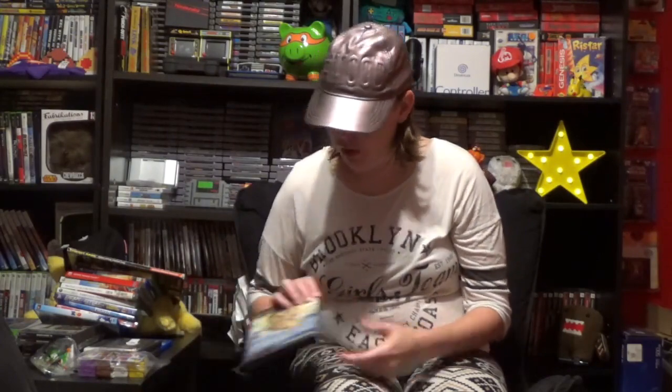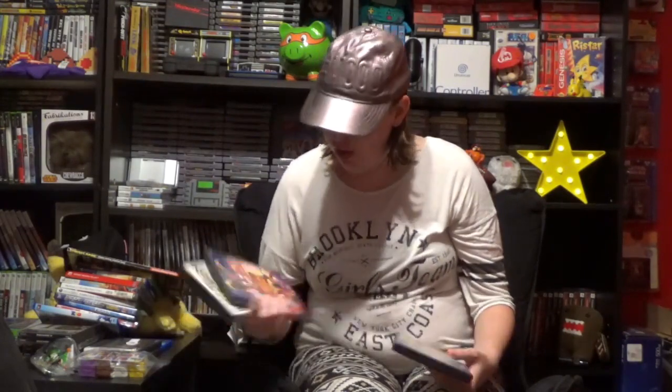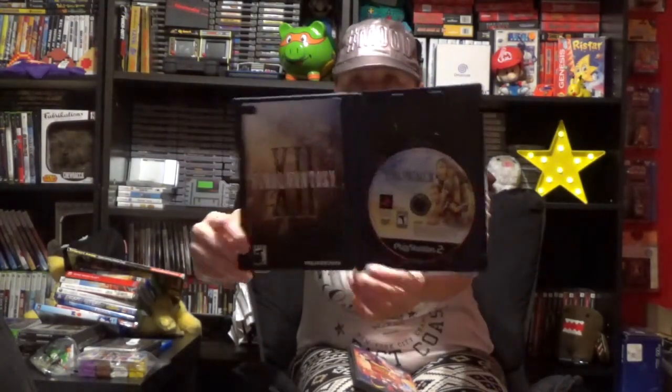I also got Final Fantasy 12 — the insert is really faded but I don't have this one and it was two bucks, so I figured why not pick it up. That's for PlayStation 2 obviously. And not a game, but from the same person I got Aladdin: The Return of Jafar on DVD because I haven't seen it in forever. I don't really see this DVD or Aladdin anywhere anymore so I decided why not pick it up.